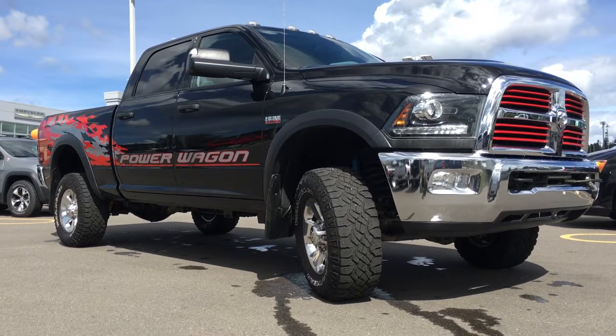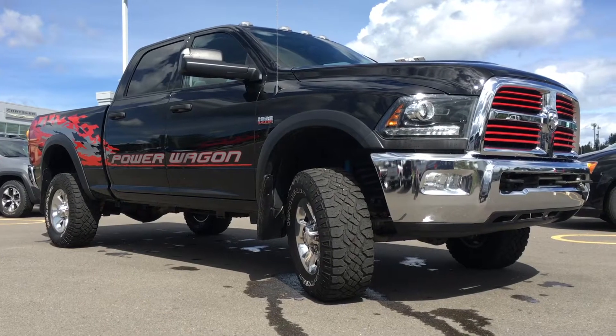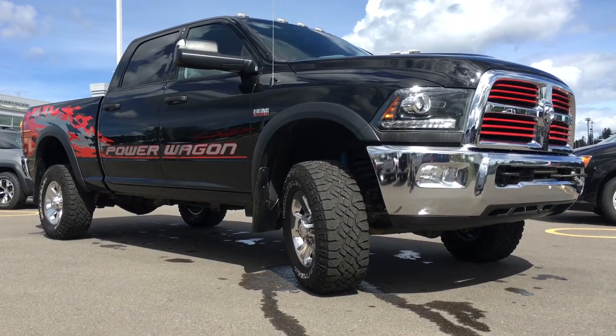Hello and welcome to Northland Dodge in Prince George, BC. My name is Cheyenne and today we're going to walk through this 2015 Ram 2500 Power Wagon 4x4.